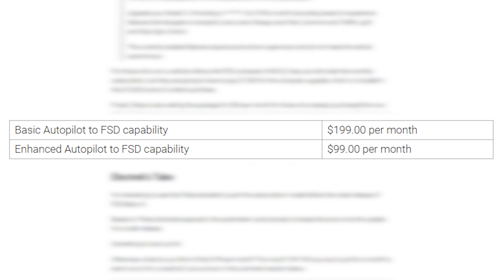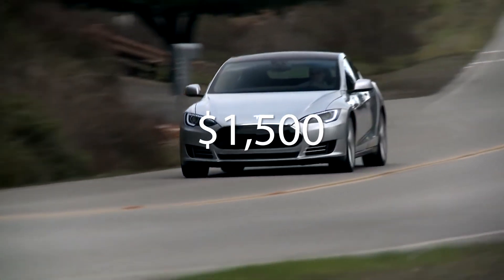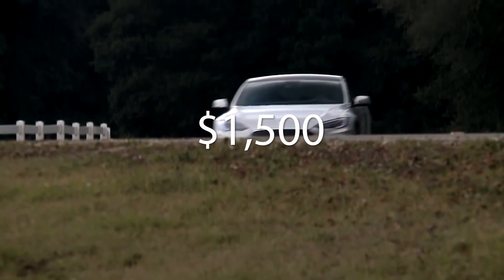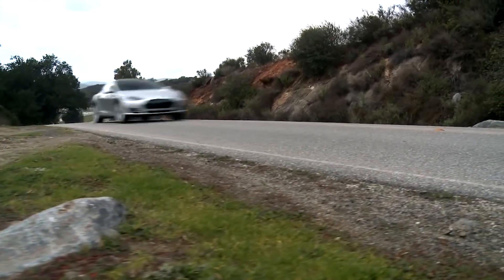If the profit margins are high and the subscription option gains lots of popularity, I'm expecting it to impact Tesla's share price positively. If you've already paid for the Enhanced Autopilot package — which is no longer available — you will have to pay just $99 per month for the subscription. And if you have an older vehicle that does not yet have Hardware 3.0 installed, you will have to pay a one-time fee of $1,500 to get Hardware 3.0 installed, then continue with the subscription at $199 per month.